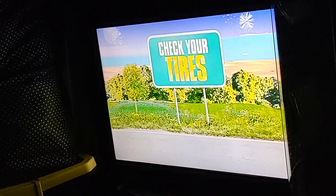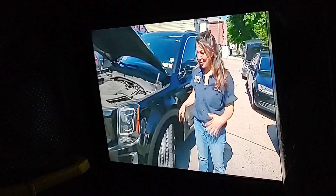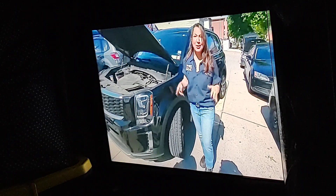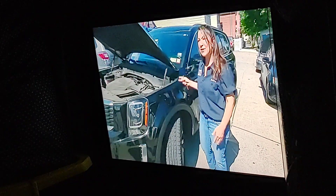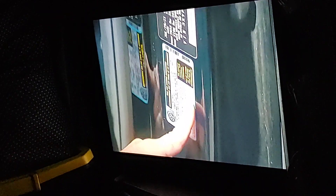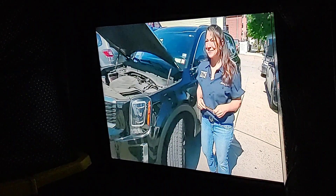Also, check your tires. With this heat and this hot pavement, your tires can expand. Make sure that you check your tire pressure regularly. Use the manufacturer's specifications, which is found on the driver's side door jamb, to know what tire pressure to put in your car. And don't forget to check the spare.